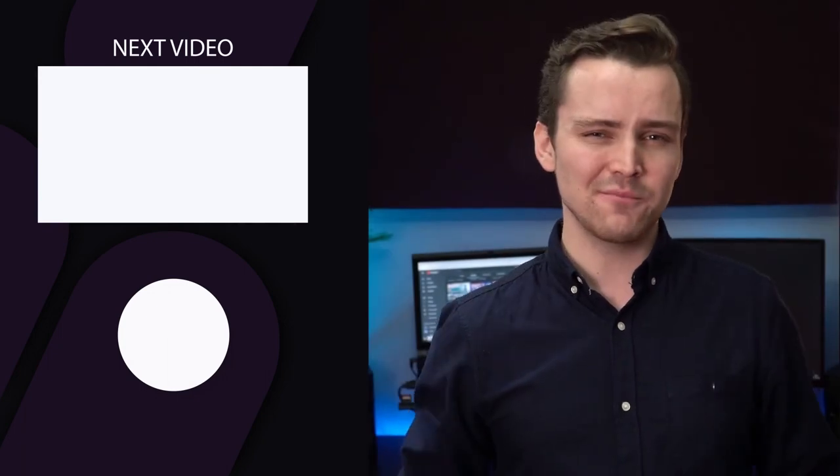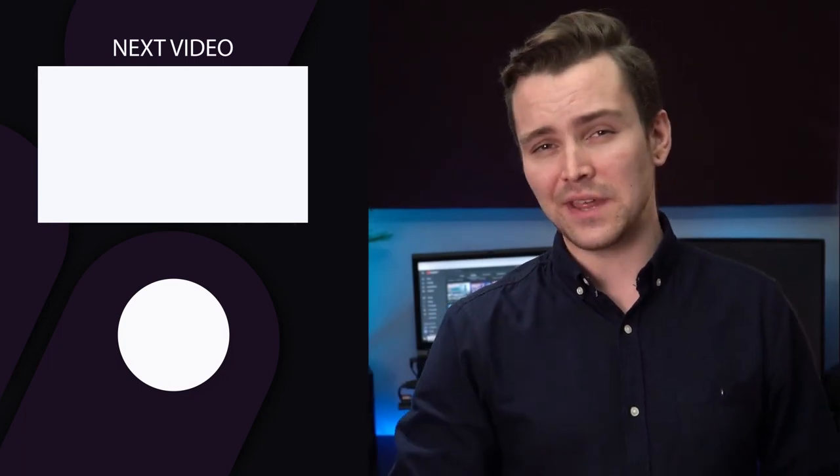If you've watched this far, I'm sure you'll love this channel. So hit that subscribe button and I'll see you in the next one.